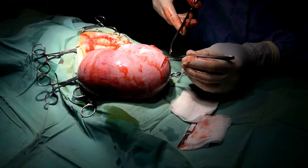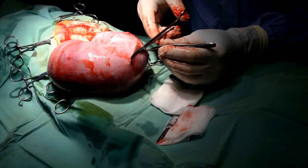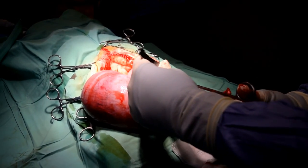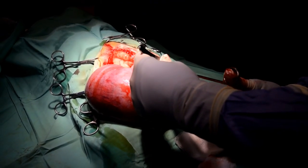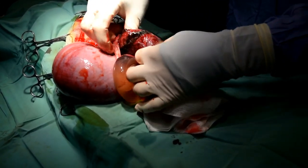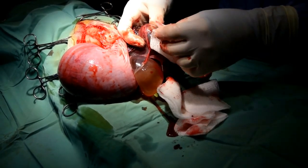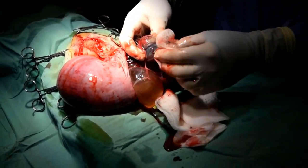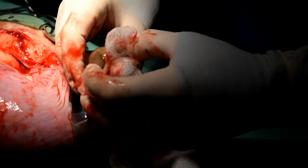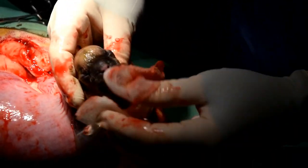This is when the video may get graphic for some people, so if you need to skip ahead please do. That is the uterus that Dr. Burton is making an incision in, and then he's going to pull the first puppy out. The first thing he is going to do is clear the puppy's airways — you'll see him pinch the nose and mouth of the puppy with a little gauze so that the puppy can start to breathe on his own without any fluid obstructing his airways.